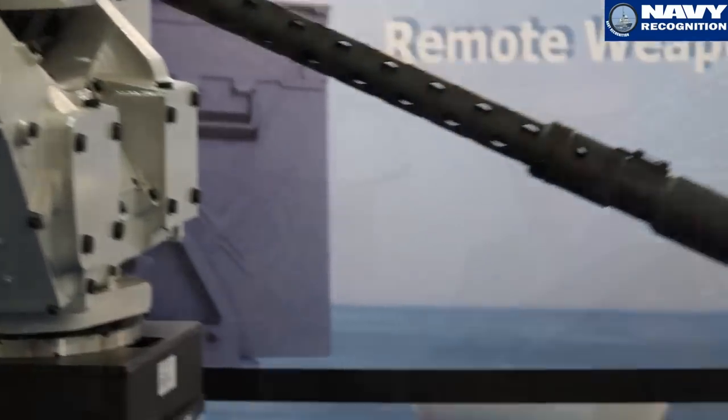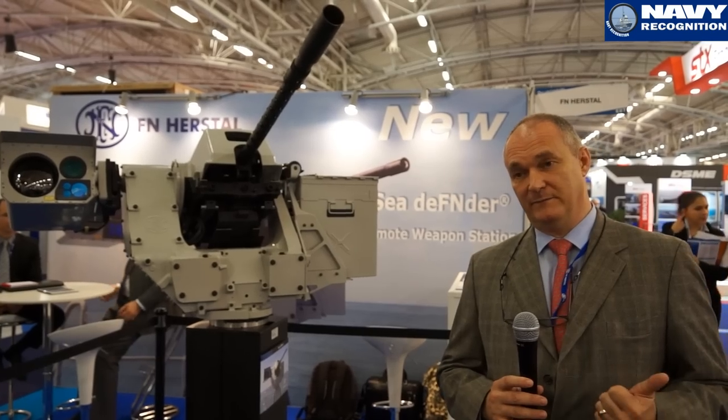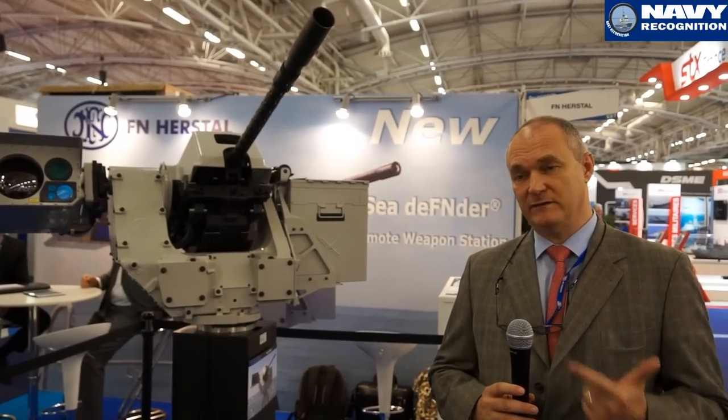Because we are the only weapon designer and manufacturer integrating our own weapons on our systems, we can provide the customer with a full warranty about the integration of the weapon, which is a tricky part of the functioning of the system. We can provide the full package: ammunition — which we also manufacture — weapons, and system integration.